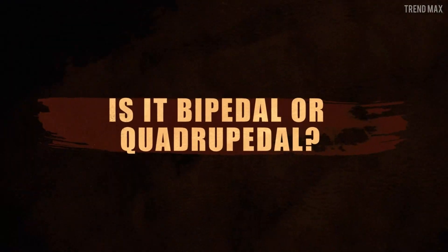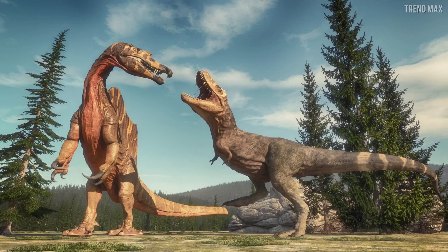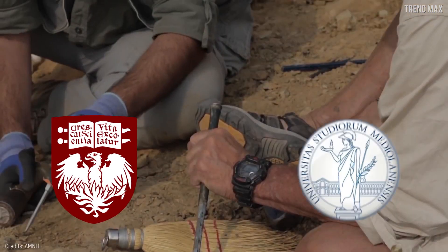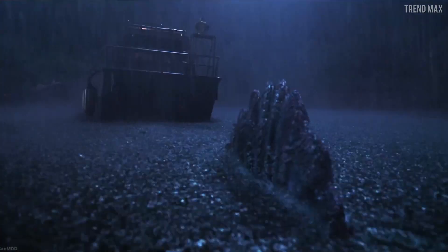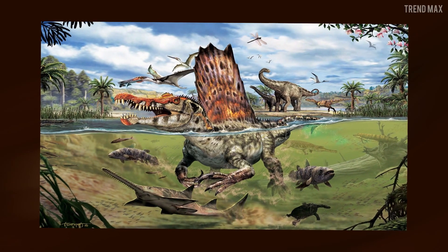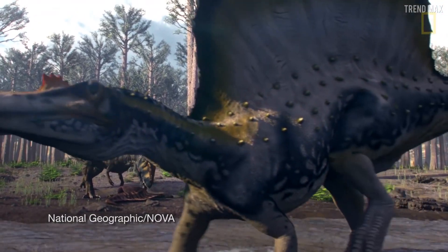Is it bipedal or quadrupedal? Perhaps in the Jurassic Park franchise, you saw this dinosaur as a land colossus and a ferocious monster capable of facing the largest predators of the Cretaceous period. In 2014, a group of paleontologists from the University of Chicago and Milan published in the journal Science the results of the analysis carried out on the most complete Spinosaurus skeleton found to this day. They concluded that the dinosaur wasn't the bipedal predator everyone thought — its body was adapted to spend most of the time in the water and could hardly lean on its two hind legs. Its elongated body and neck made the animal use its four legs to move.